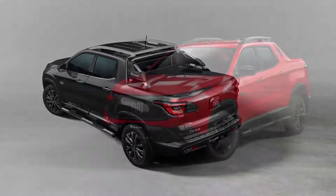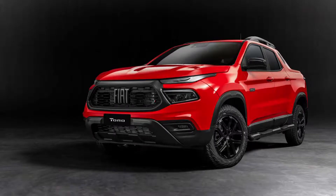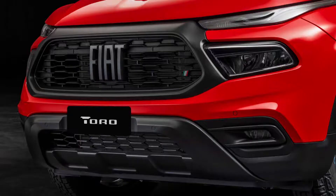The Fiat Toro is sold in Brazil in the following trims: Endurance, Freedom, Volcano, Range, and Ultra. Car prices start from $121,000 USD.